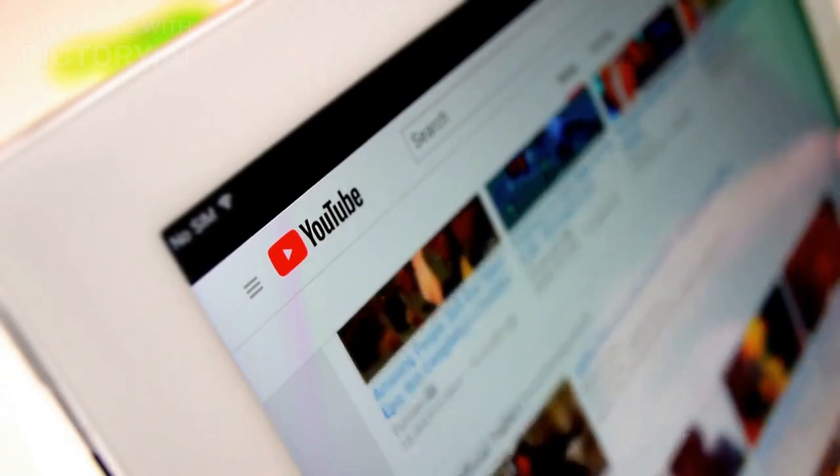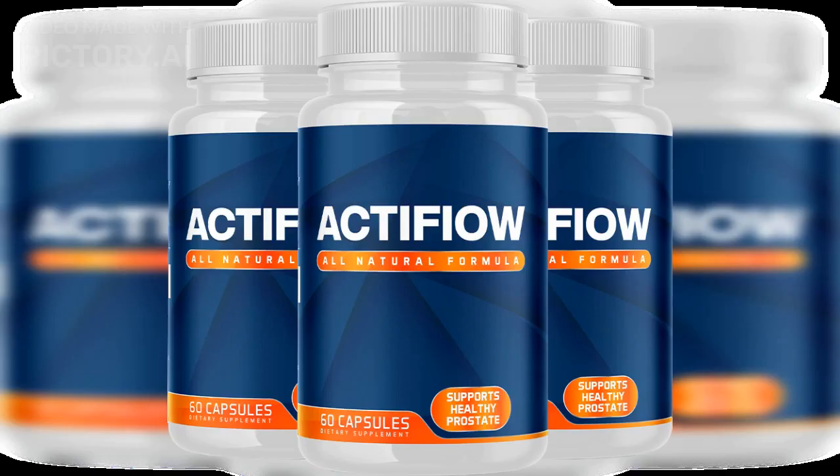Hello and welcome to our YouTube channel. Today, we're going to be discussing ActiFlow, a natural supplement designed to support prostate health.